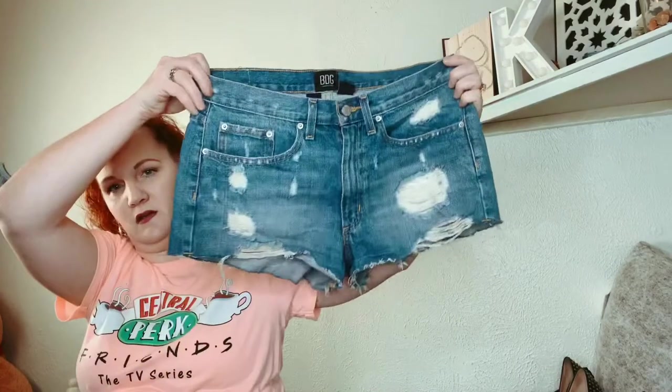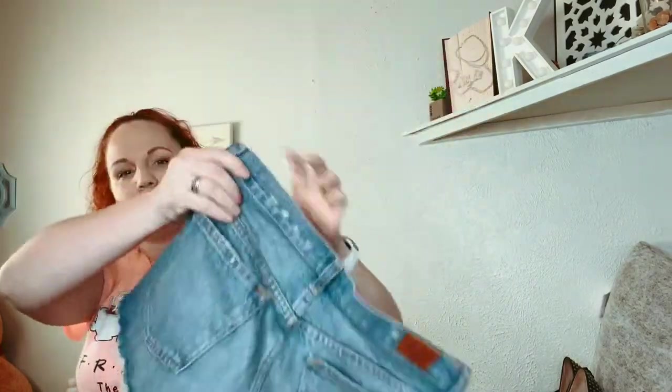These are from Urban Outfitters, BDG — just little distressed denim shorts and they're a size 28.